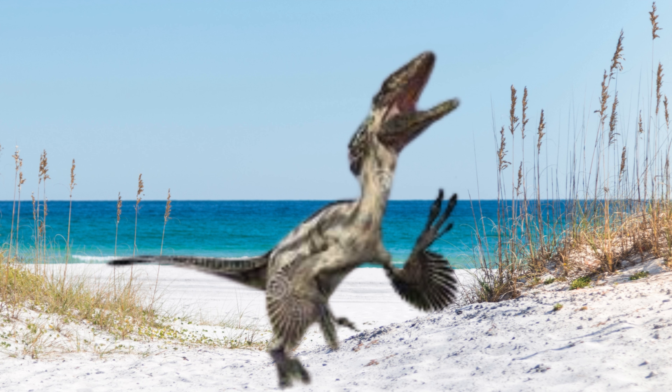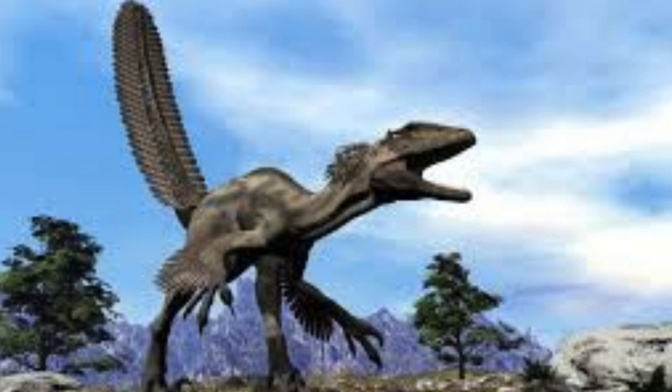Deinonychus likely had a bird-like posture with a semi-erect stance and moved with agility and speed. Their limb structure suggests they could run swiftly and make rapid turns, crucial for an active predator.